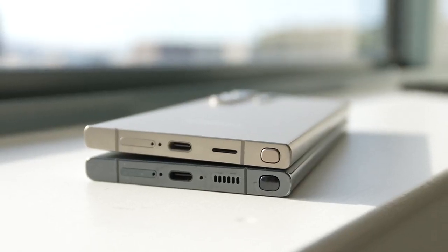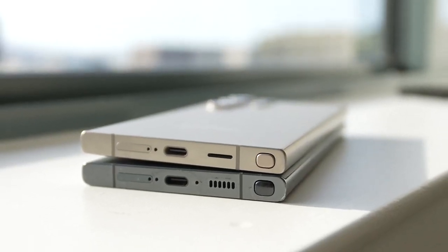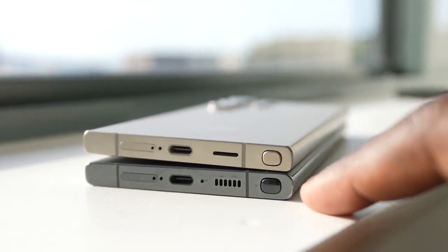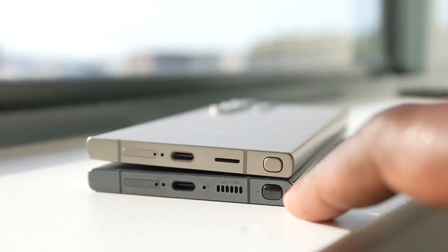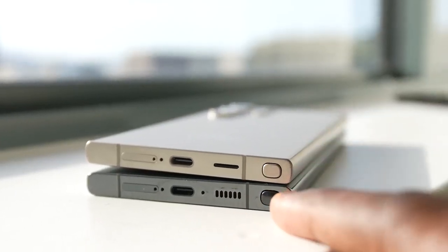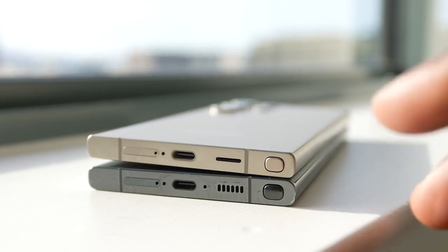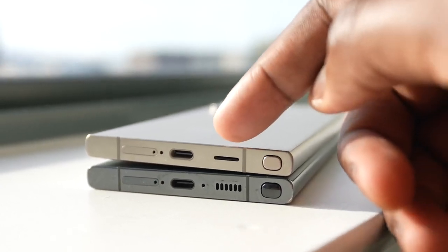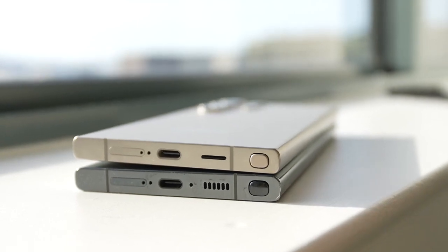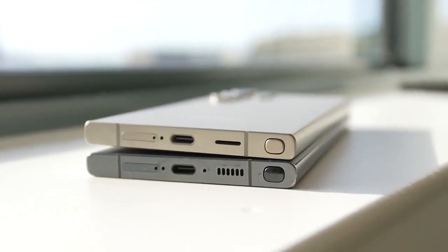Something you notice is the different bottom speaker grills for the S24 Ultra and the S23 Ultra. At the very bottom here, this is the S23 Ultra — you can see it's got a speaker grill that is more traditional, as we've seen over the years. While the S24 Ultra basically has a slit, just one long slit — that's pretty much it. So that might give us a difference in sound. Let's go ahead and start it off and see how they all sound.